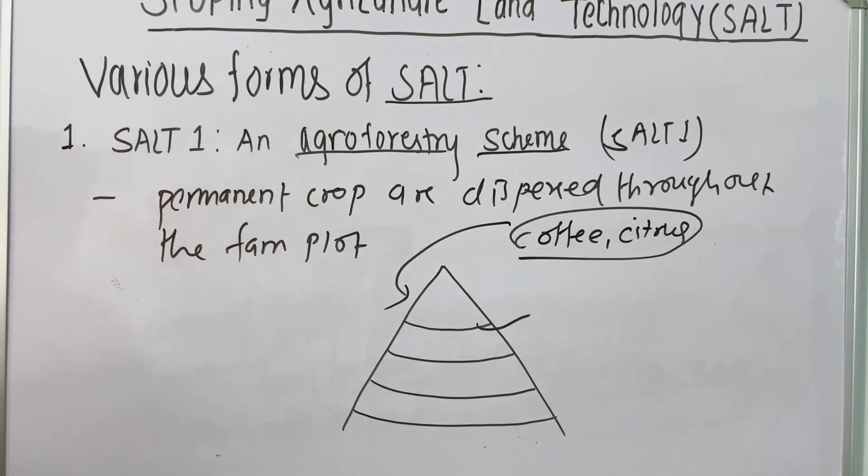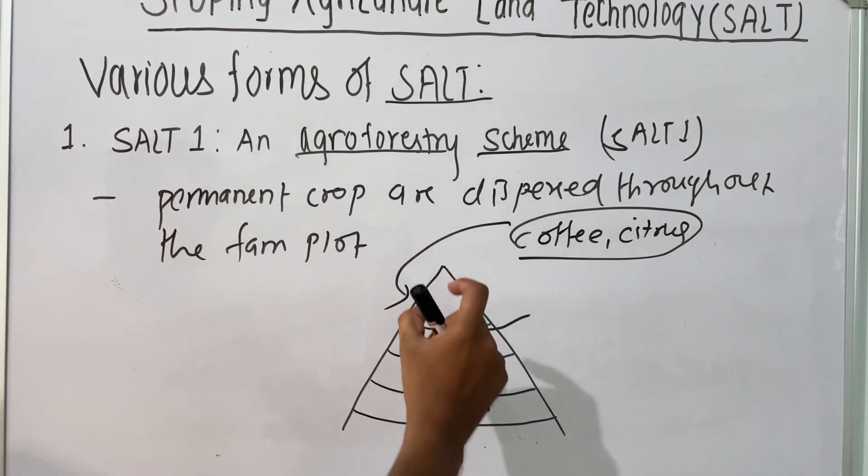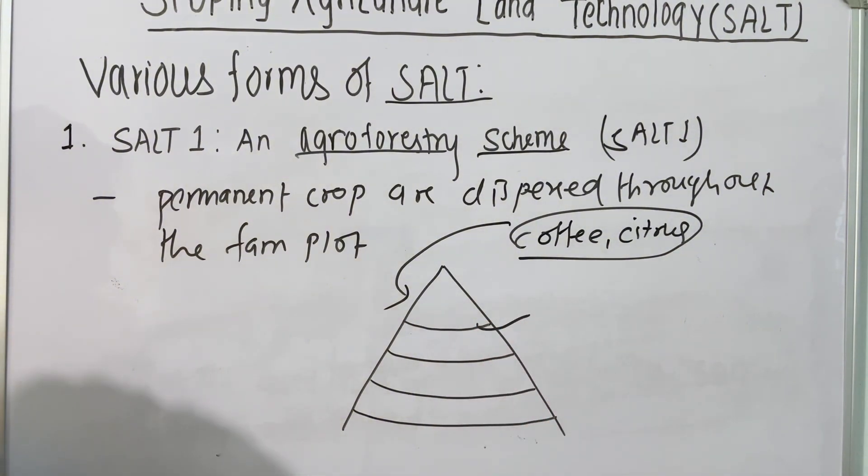In SALT 1, the farmer has to plant permanent crops. The permanent crops include coffee, citrus, cocoa, and other crops.